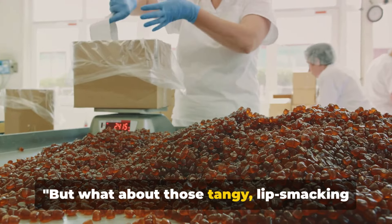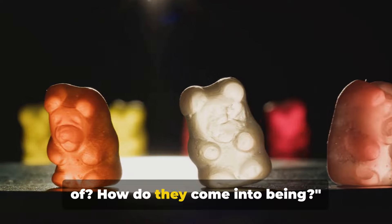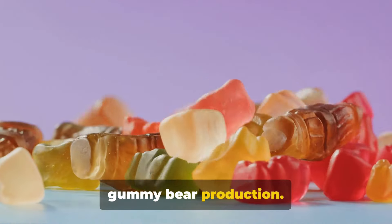But what about those tangy, lip-smacking, sour gummy bears that we can't get enough of? How do they come into being? Let's dive into the fascinating world of sour gummy bear production.